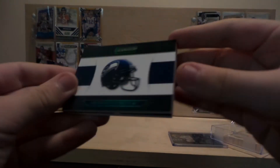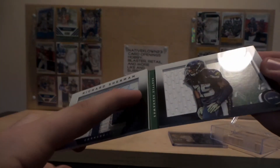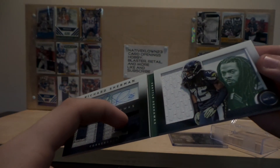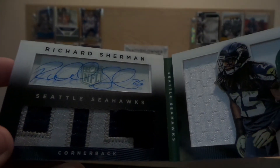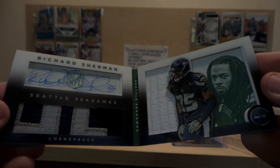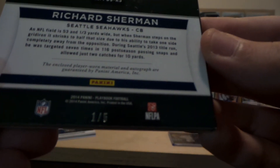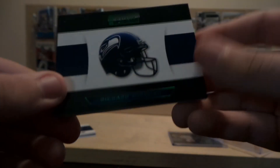Then this Richard Sherman. The relic's coming out of the card right here, and then there's some more jersey behind it. It's part of his letters and his autograph. Green variation. 105.